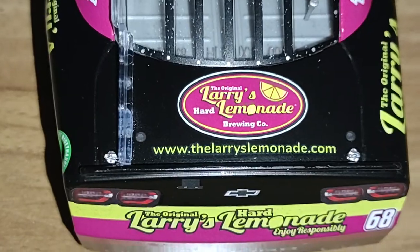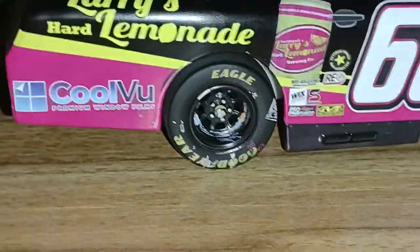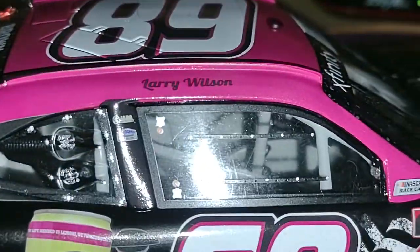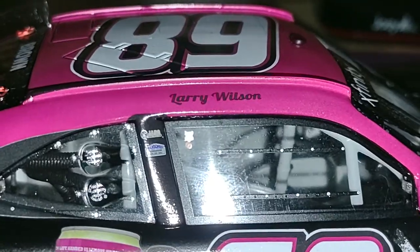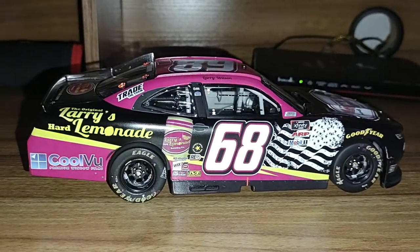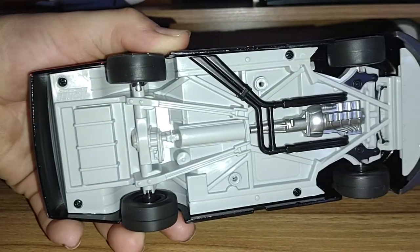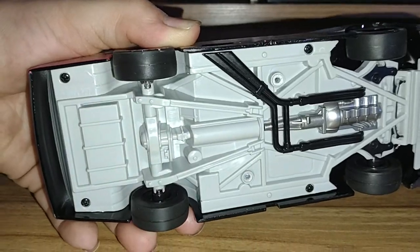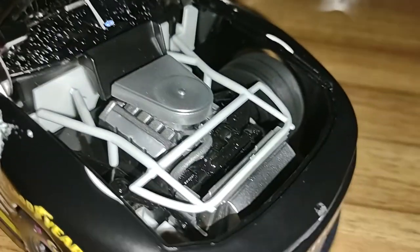We have the deck lid, Autophia, and Larry's Hard Lemonade — check out their website linked in the description below. Brandon Brown's name is on the back as well. The other side is the same. This car is actually relatively clean. We also have Larry Wilson — I believe Larry is the owner, which is really fitting to have his name right on there. On the underside we have the chassis, plastic molding, the exhaust, the engine, and the transmission. Also underneath is the Chevy badge.